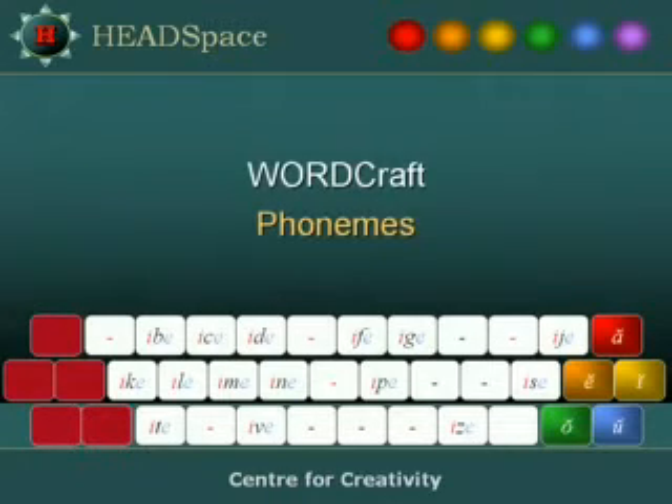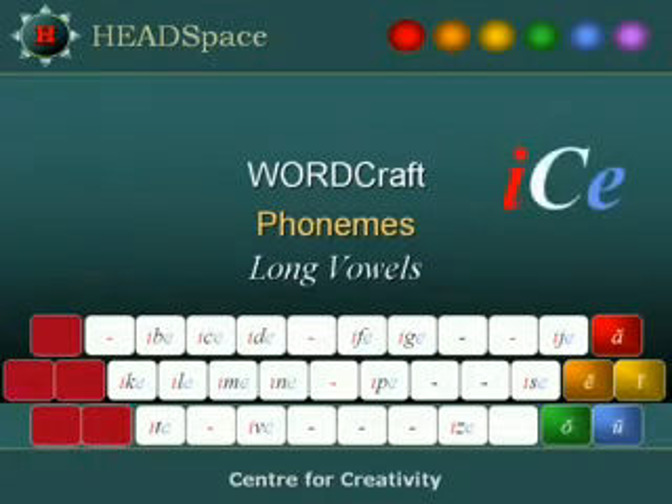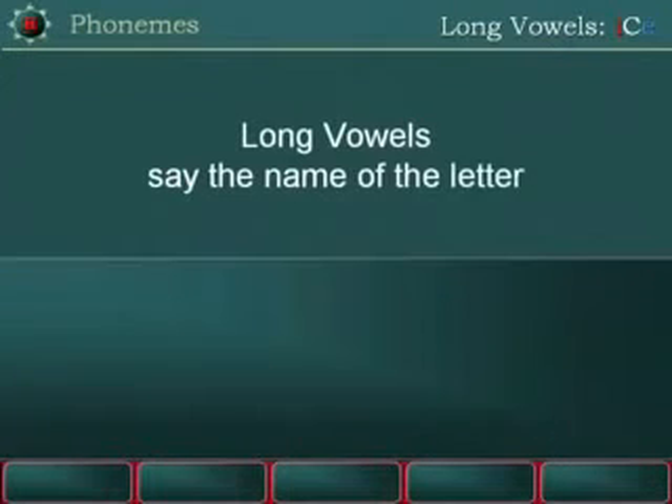WordCraft Phonemes: Long Vowels. The long sound of the vowel I is I. Long vowels say the name of the letter: A, E, I, O, U.